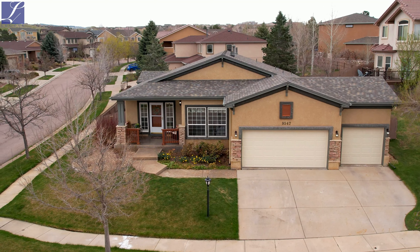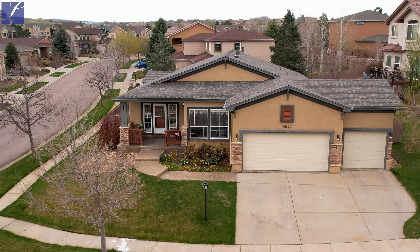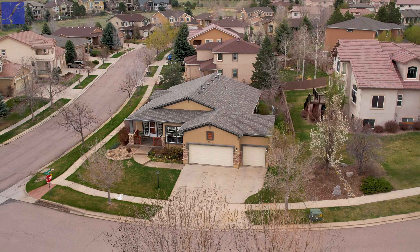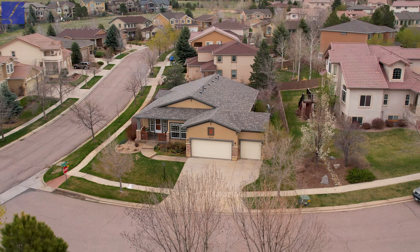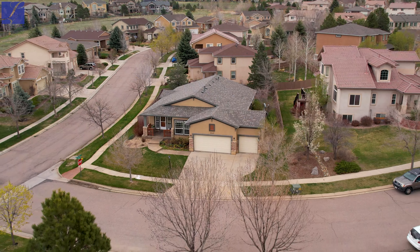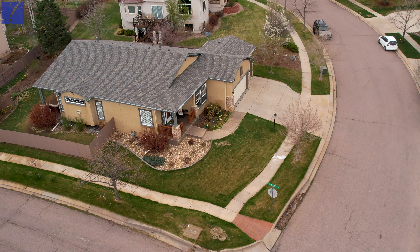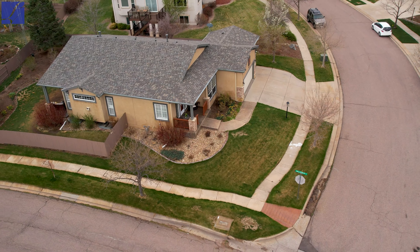This home is beautiful from the inside out. It has been meticulously maintained. It has some amazing new updates including the kitchen being completely remodeled. The roof was just replaced last year, and the exterior was recently redone as well with the stucco and the beautiful paint job that it has.